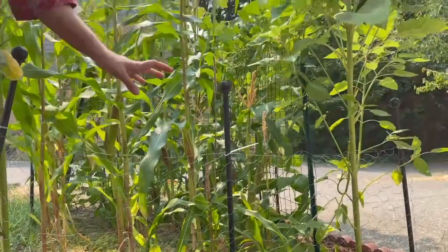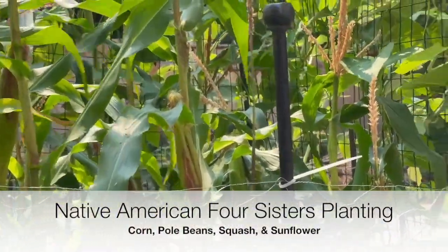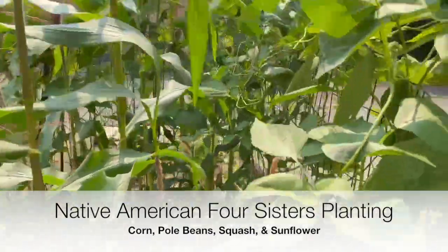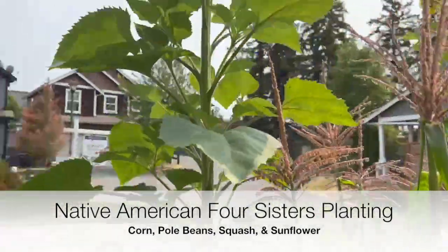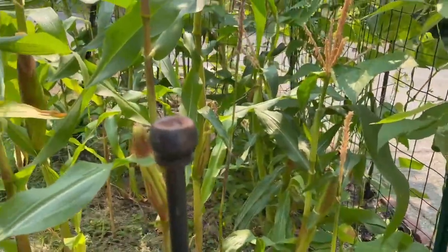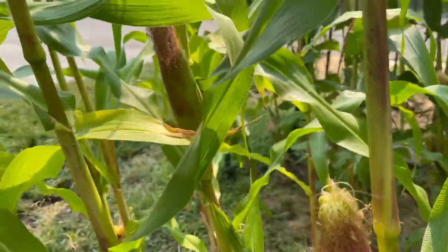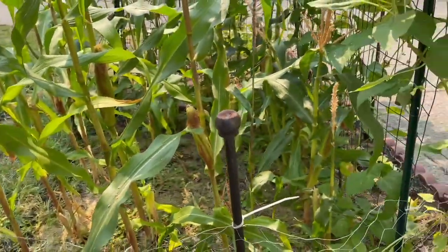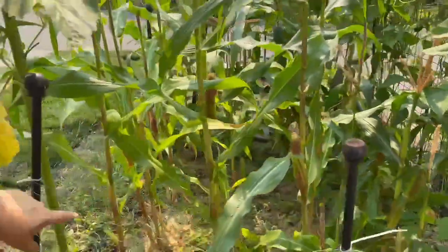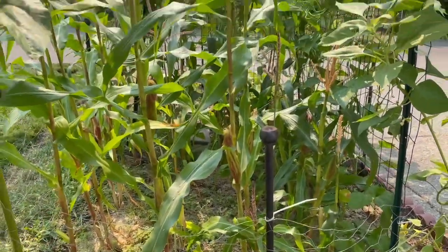We're now at the Four Sisters block. This is inspired by the Native American Three Sisters planting method — traditionally corn, beans, and squash supporting each other — with a fourth sister added, a flowering plant like sunflower. I haven't used native varieties yet but hope to next time. Here I have sweet corn with beautiful ears forming. It's a small block, roughly five by four, so around 19 to 20 plants spaced about one foot apart.